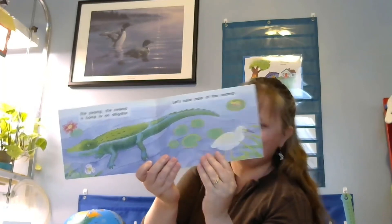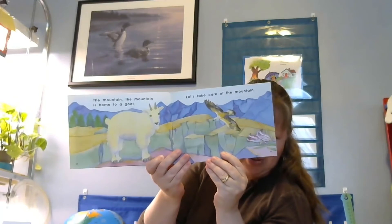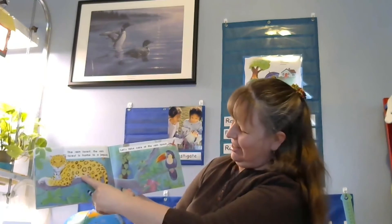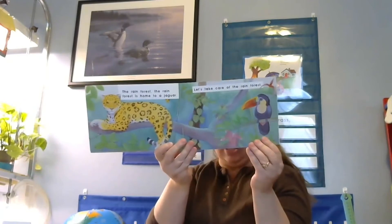The mountain is home to a goat — let's take care of the mountain. We can see that big goat, a bird, and some plants that need to be taken care of. The rain forest is home to a jaguar — let's take care of the rain forest. Not only a jaguar, but a toucan and lots of beautiful plants. The desert, the forest, the ocean, the swamp, the mountain, the rain forest — the earth is home to us all. Let's take care of the earth.